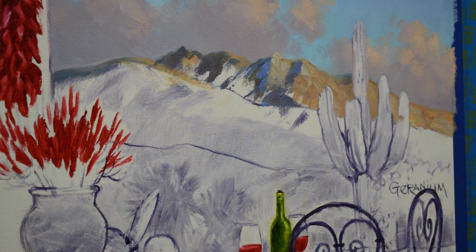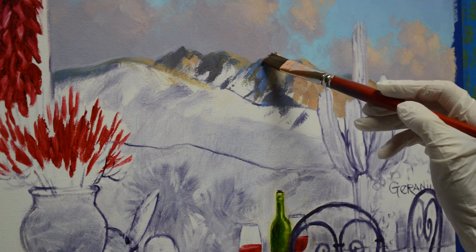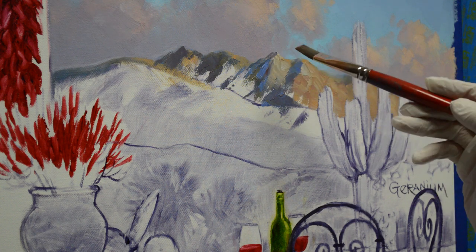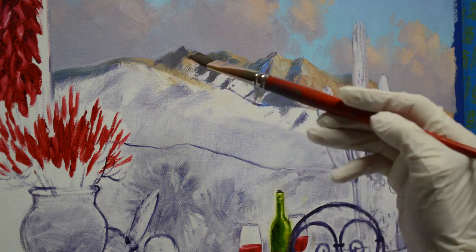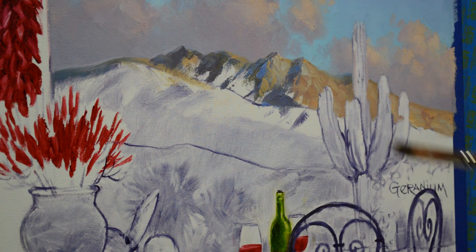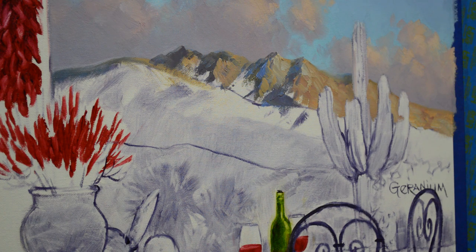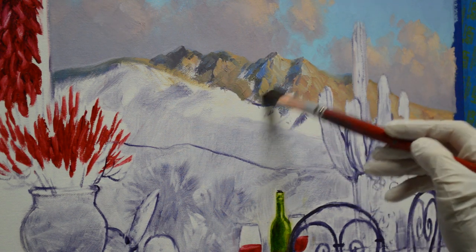I'm going to take a smaller brush — again it's a bright — and I just want to form the top of this peak back here, and this one too. I can start bringing my light back into these, start shaping the mountains and the rocks. I'm going to let them get darker as they come down in between the two mountain ridges, so this will accentuate the light hitting the ridge that's closer.